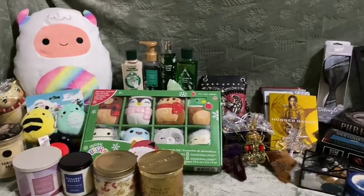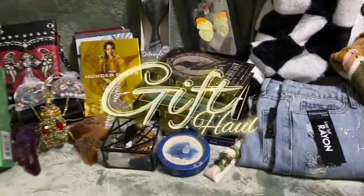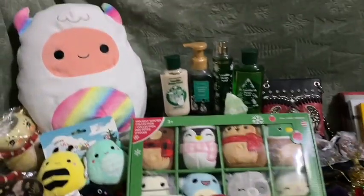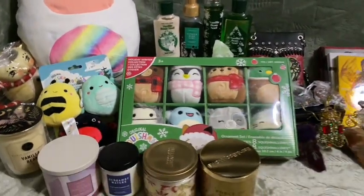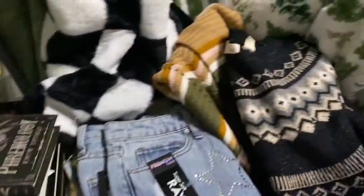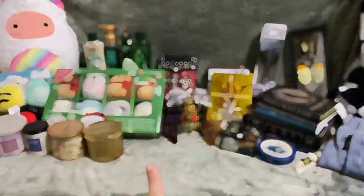Here is my Christmas haul from part two — remember, I had two Christmases with two different parts of my family. I'm really excited and really thankful for everything. I have one more gift to open up on camera before we get into the haul.